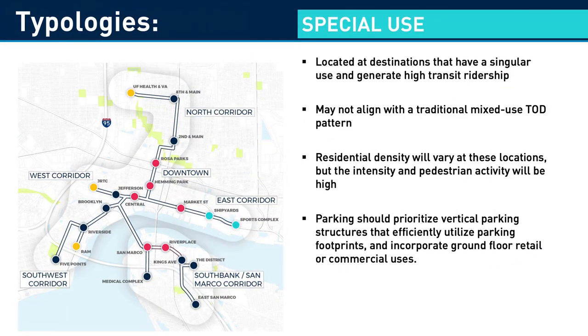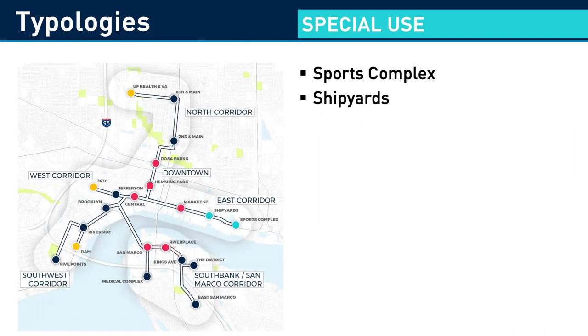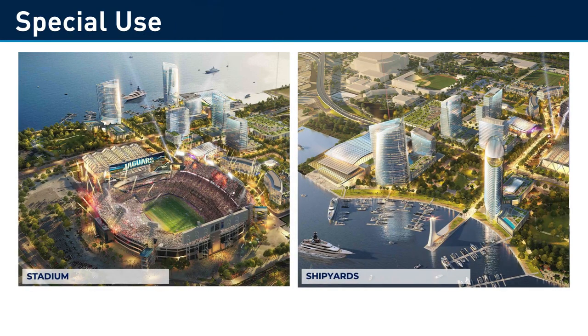The special-use typology has high pedestrian traffic as people are gathering for events, often traveling by transit. Parking requirements encourage vertical parking with ground floor shops and offices. The proposed stations in the special-use category are the Shipyards and Sports Complex. The planned development around the Sports Complex and Shipyards includes an entertainment venue, boutique hotel, residential, and office towers.